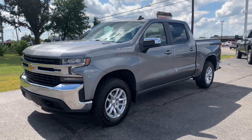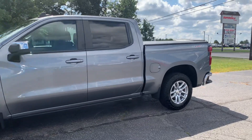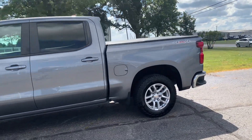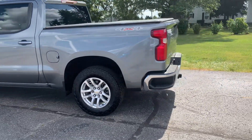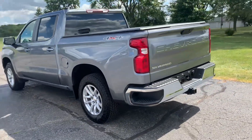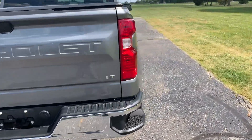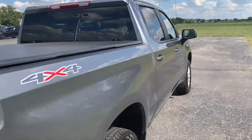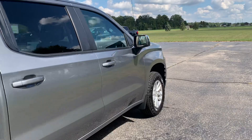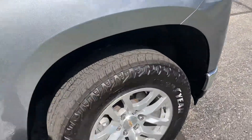Angel here with Terri Henricks Chrysler, going to take you on a quick walk around of this 2021 Chevrolet Silverado 1500 LT. This one does have the tow package and a tonneau cover. The outside is in good shape, and the tires look good all the way around.